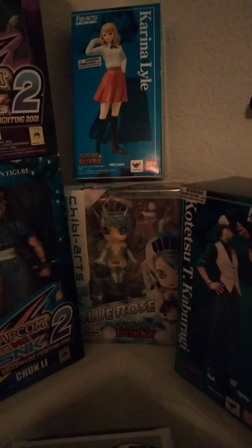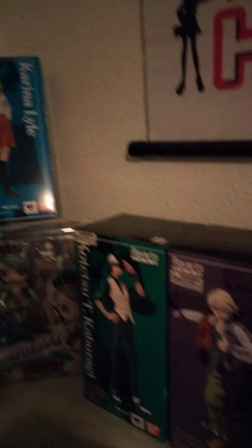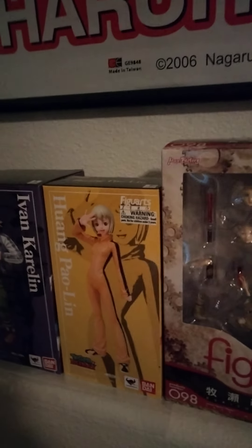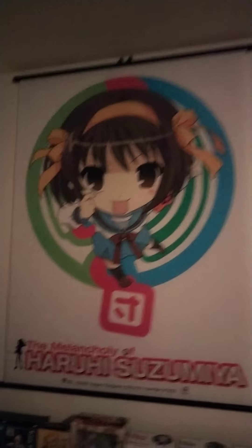Ghost in the Shell manga print. Some Transformers, Capcom vs., SMK2. Chibi Arts back there, and some Figuarts Zero, which are non-articulated versions of SH Figuarts. And a Figma, Haruhi Wall Scroll, and I'll do a quick pan of the Nendoroids.